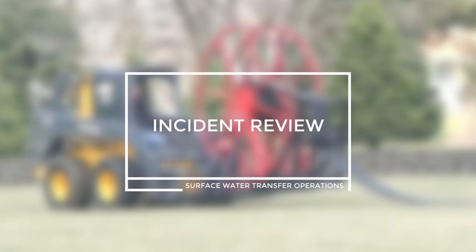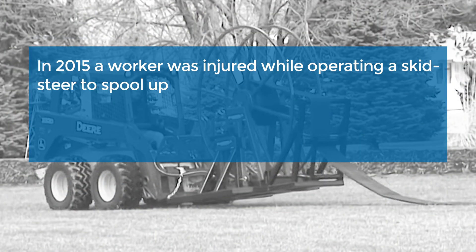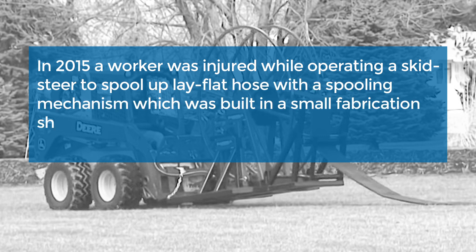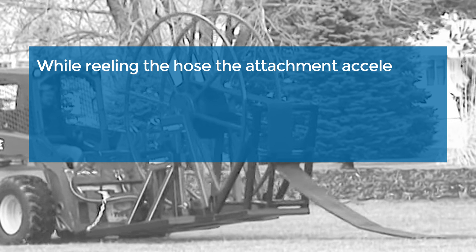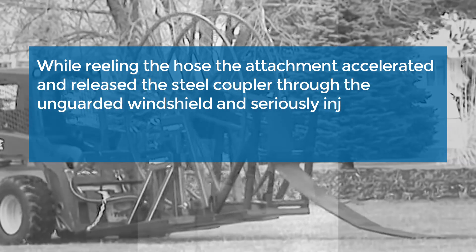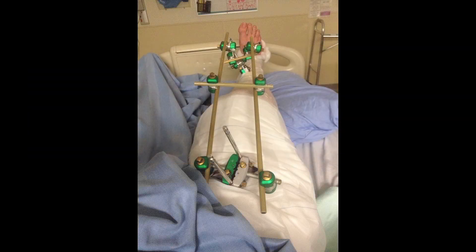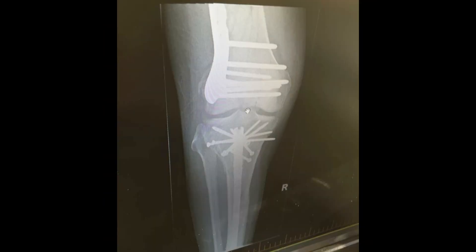Incident Review. In 2015, a worker was injured while operating a skid steer to spool up lay-flat hose with a spooling mechanism that was built in a small fabrication shop but not certified by a professional engineer. While reeling the hose, the attachment accelerated and released the steel coupler through the unguarded windshield and seriously injured the worker's right knee. The prognosis is that he has a high risk of post-traumatic arthritis and may never return to a pre-injury level of activity.